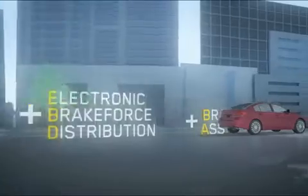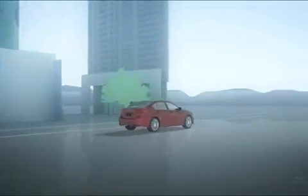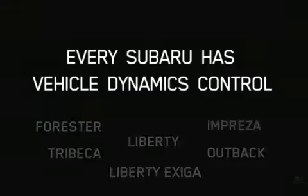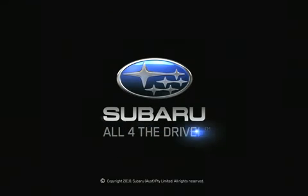Subaru AWD with Vehicle Dynamics Control gives you a safer, more confident driving experience. We'll see you next time.